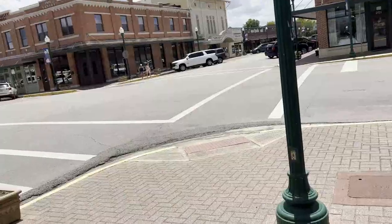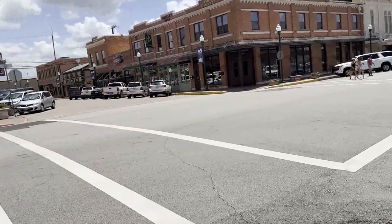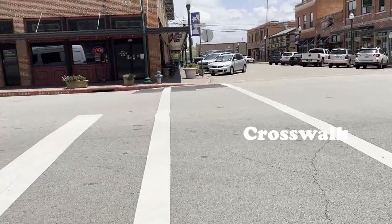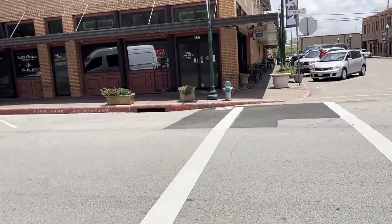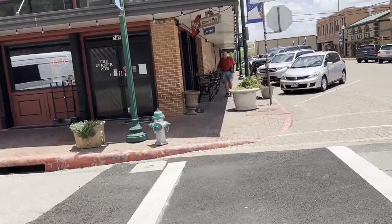I've got to walk across the street here. In Texas and the U.S., we walk across the pedestrian crossing — we call them crosswalks. And you have to cross at the intersection. If you don't cross at the intersection, it's called jaywalking, and you can get a ticket if you cross in the middle of the street.